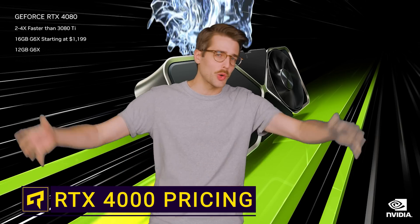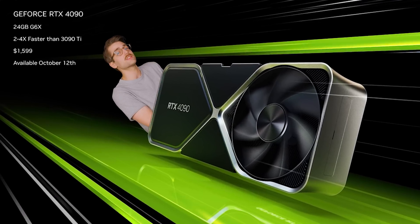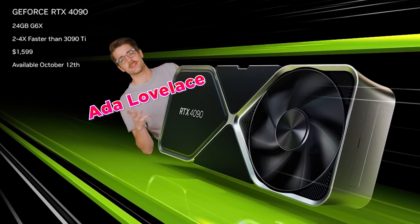We all had a giant bucket of cold water thrown on us when Nvidia announced the pricing for their new RTX 4000 Ada Lovelace series of GPUs.